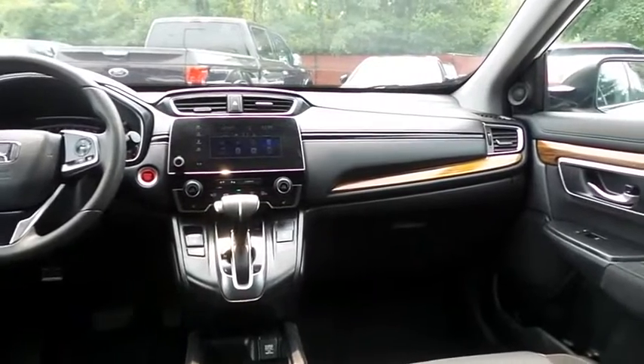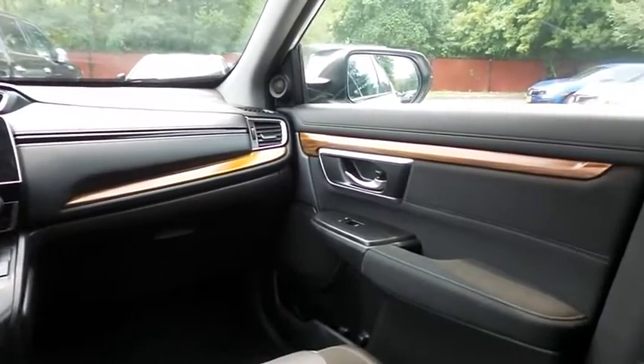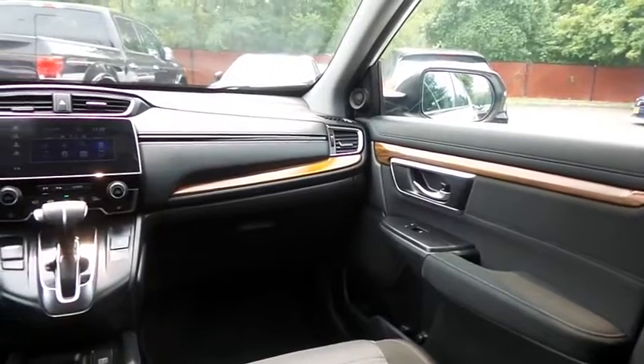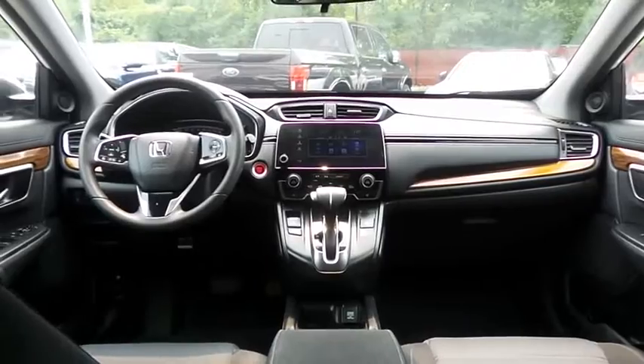It has a telescoping steering wheel with radio controls, a six-speaker sound system with separate tweeters, USB port, Bluetooth audio, XM satellite radio, Pandora capabilities, and smartphone integration.